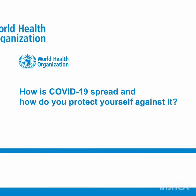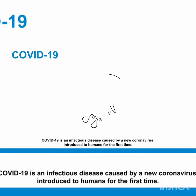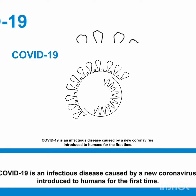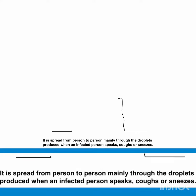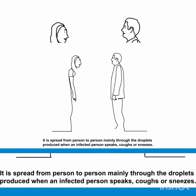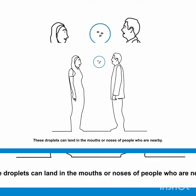COVID-19 is an infectious disease caused by a new coronavirus introduced to humans for the first time. It spreads from person-to-person mainly through the droplets produced when infected persons speak, cough or sneeze. These droplets can land in the mouths or noses of people who are nearby.